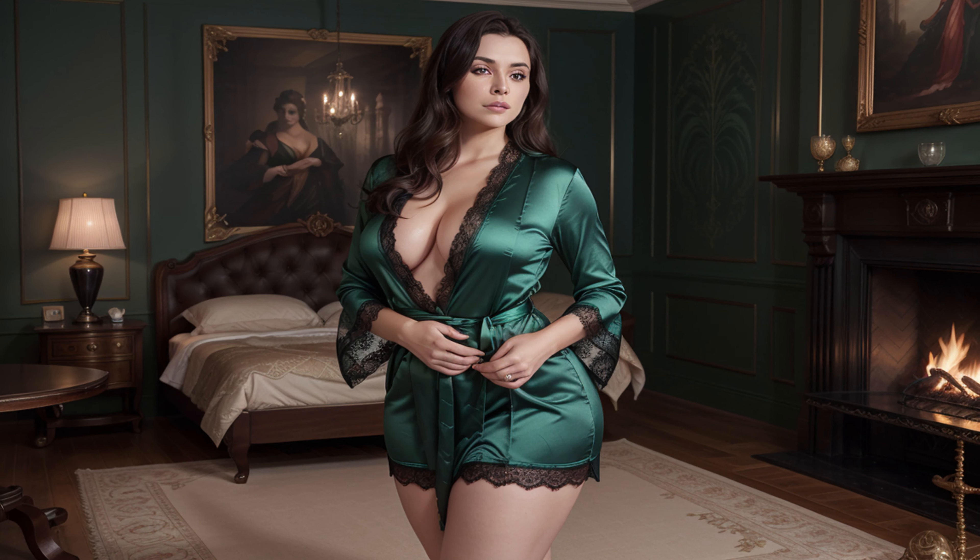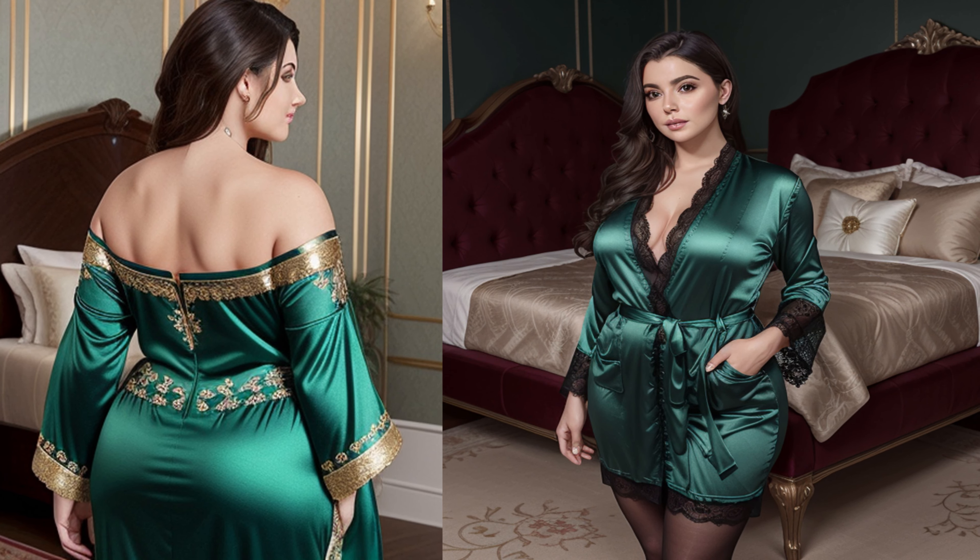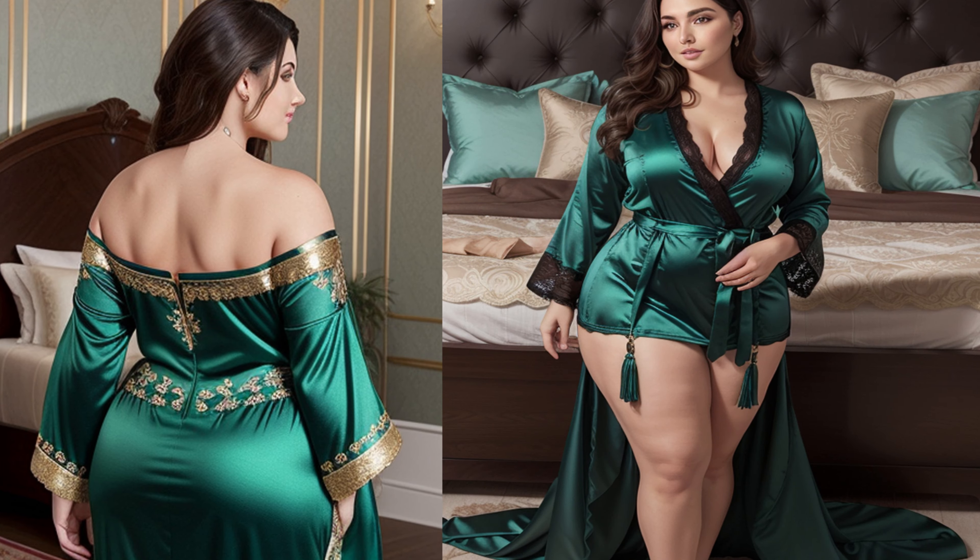Regal luxury in emerald green — for those who love a touch of royalty, the emerald green satin robe is a perfect choice. The rich, vibrant colour paired with gold embroidery creates a luxurious look.